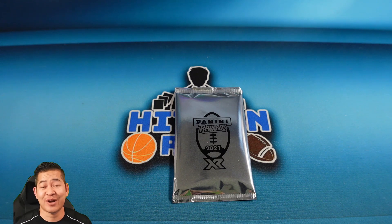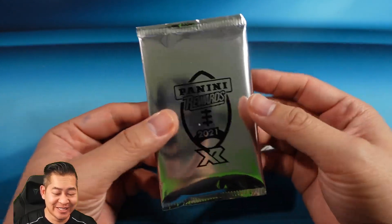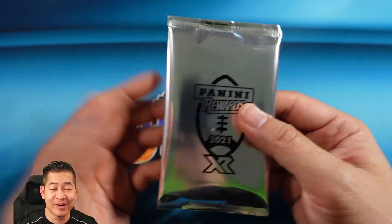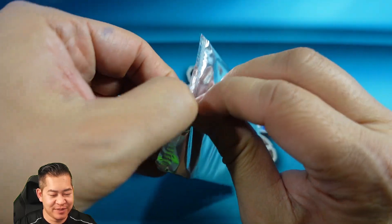You guys are probably tired of me talking, so let's just get to the pack. It is going to be a quick video — just one pack. Five cards total, I believe. Let's rip it!